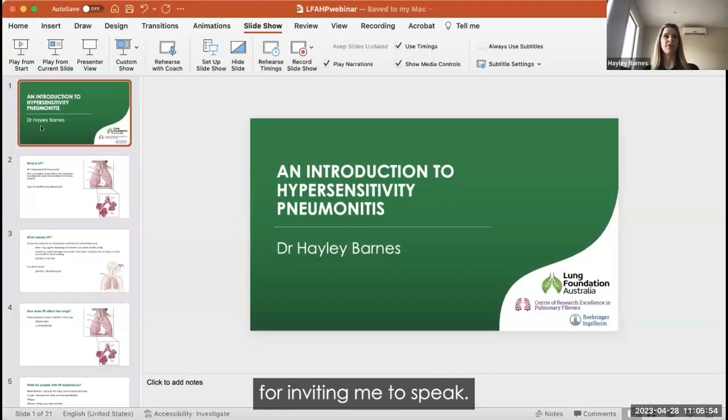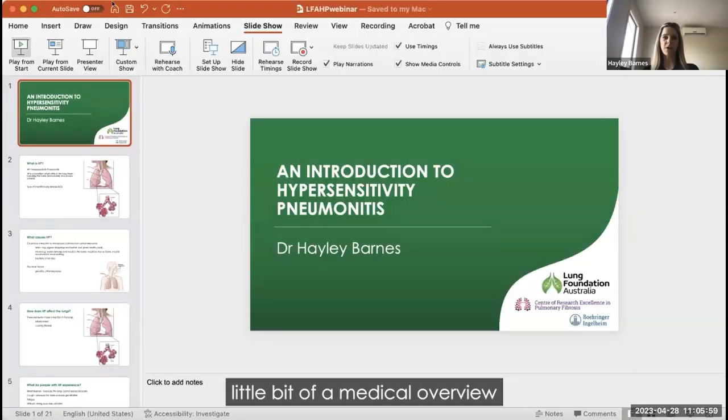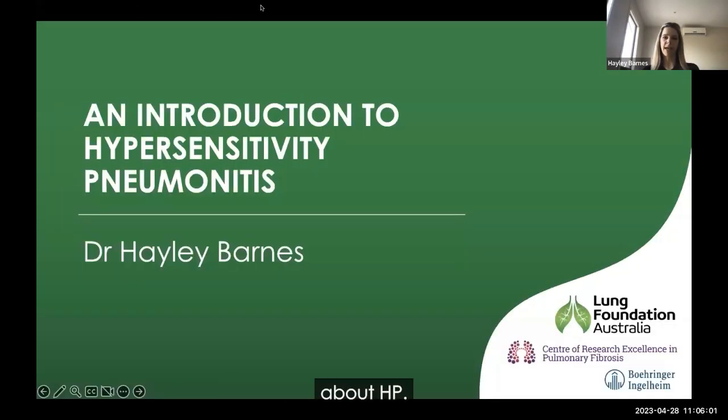Thank you so much, Jamie, and thank you to the Lung Foundation for inviting me to speak. I'll give you a little bit of a medical overview about HP, and then I'm also looking forward to hearing from our patient advocate, Ted, after this.